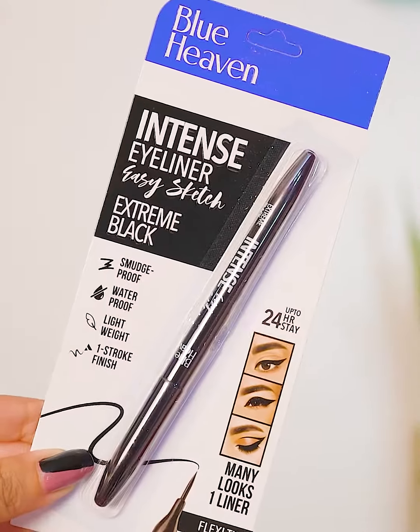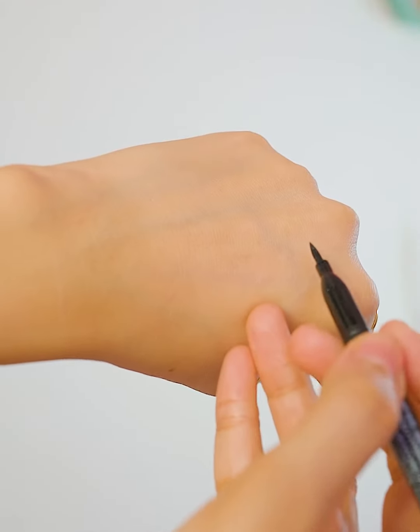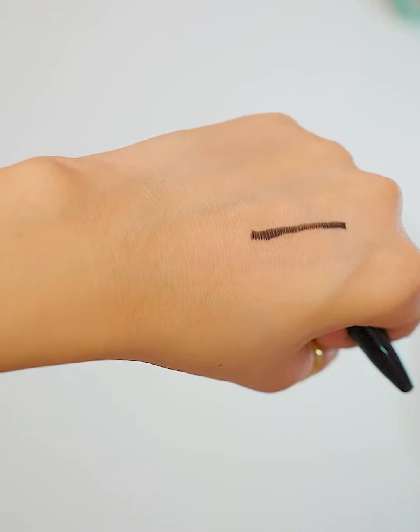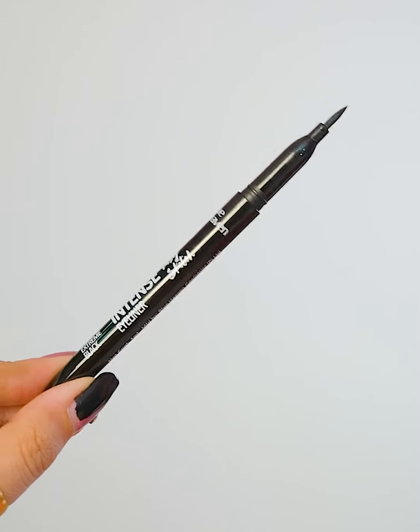Next I have Blue Heaven Dense Eyeliner in extreme black shade. This product is very lightweight, smudge-proof, and waterproof. In a single stroke it is very easy to apply, and it stays on for 24 hours. It is also very flexible.